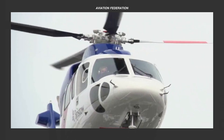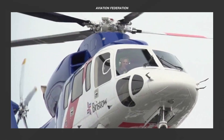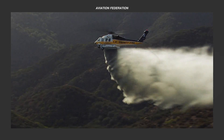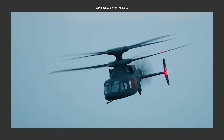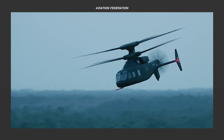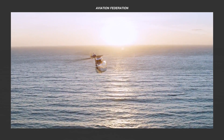For this episode, we'll discover some of the most current and sought-after Sikorsky helicopters that dominate the market. This is Roxanne, and you're watching Aviation Federation, sharing with you exciting information about the latest and greatest in aviation and beyond.